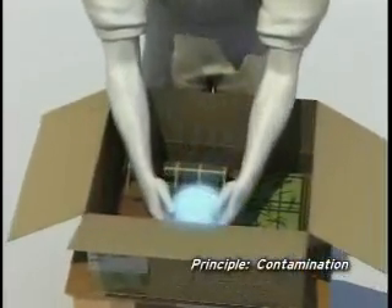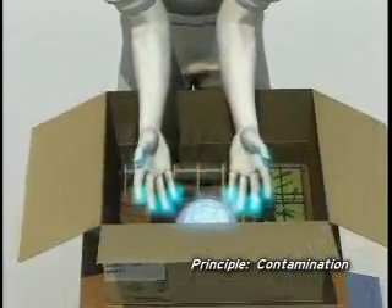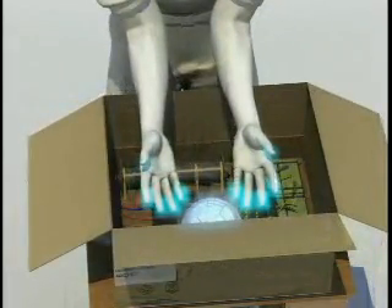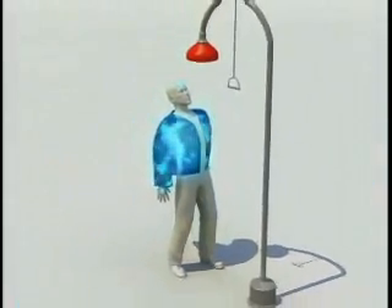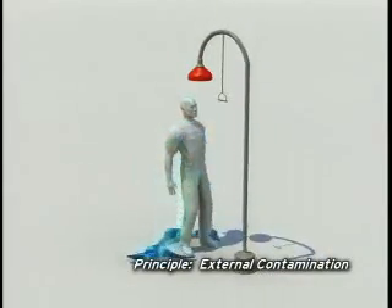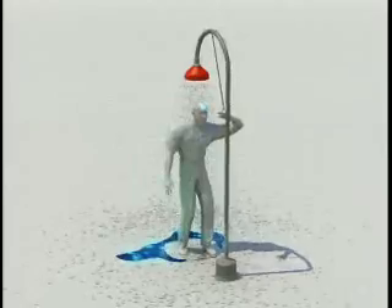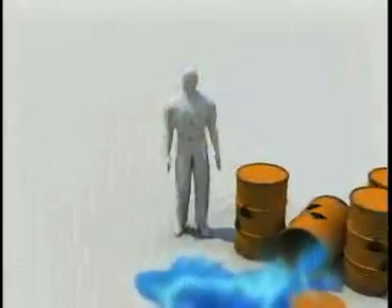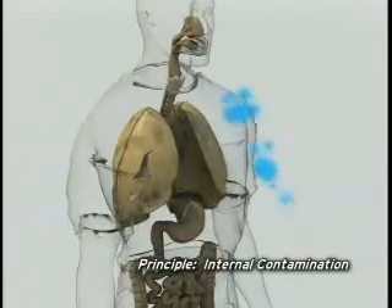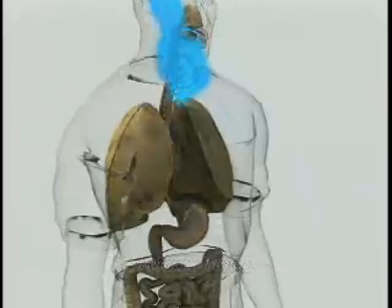Now let's look at the principle of contamination. To become contaminated, radioactive material must get on a person's skin or clothing or inside the body. For example, people could become contaminated if they were near an explosion of a dirty bomb — that is, an explosive such as dynamite laced with a radioactive material. Radioactive material on the outside of the body is called external contamination. Simply removing the clothing may remove the majority of the contamination. Gently washing the skin and hair can remove most of the remaining contamination. If a person ingests or inhales radioactive material, it can become incorporated in the organs of the body, and this we refer to as internal contamination.